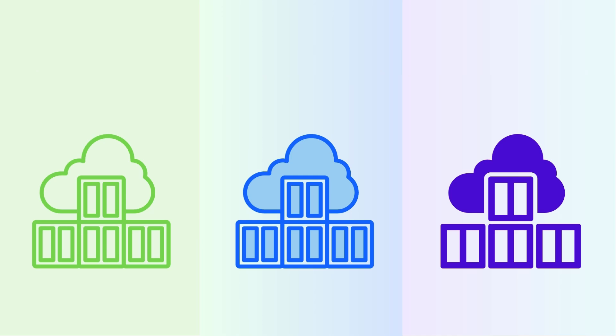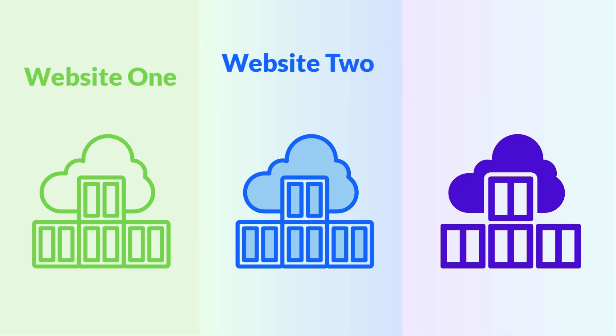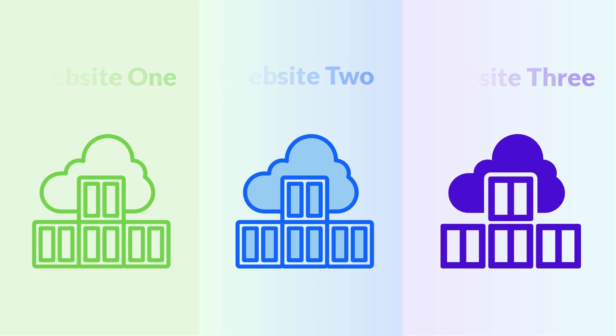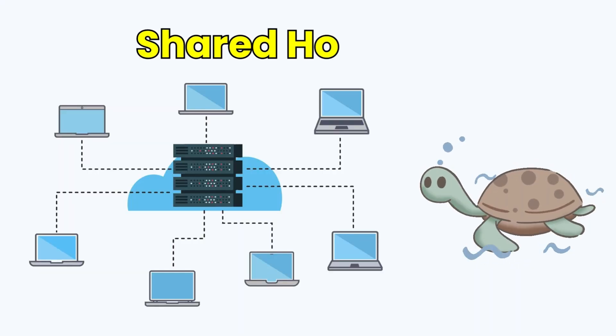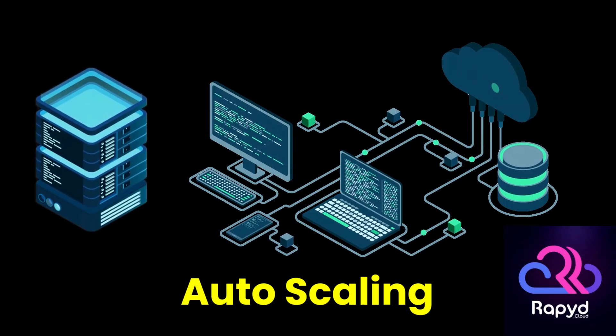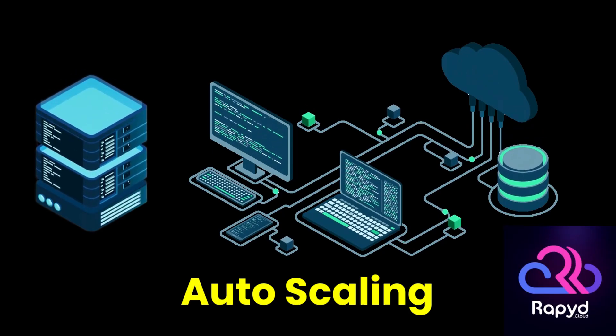Containerized Hosting Architecture: In RapidCloud, each WordPress website runs in its own dedicated isolated container — like a mini-server just for your website. There are no shared resources, so performance stays consistent and predictable. These containers are optimized with auto-scaling capabilities.